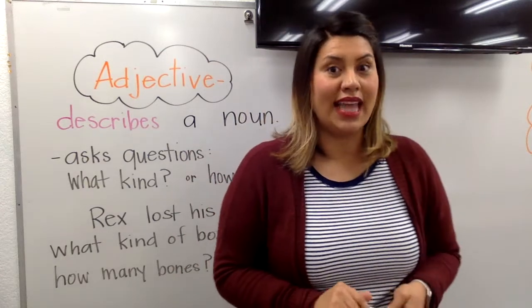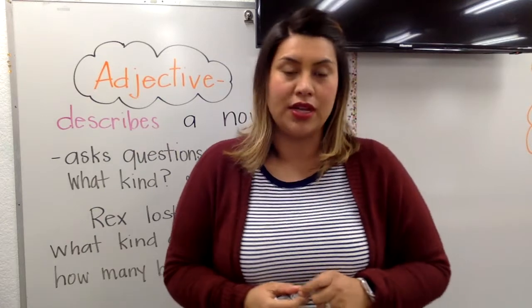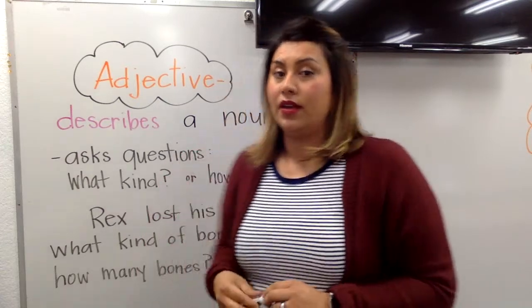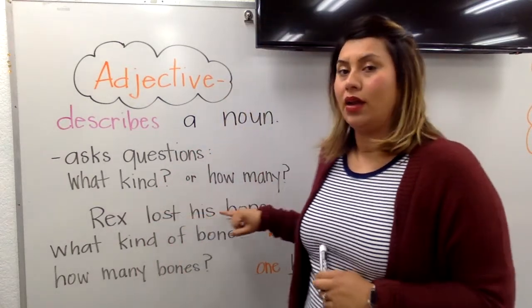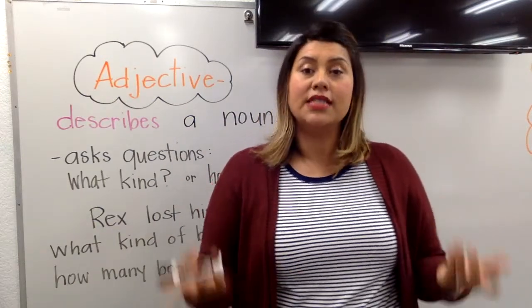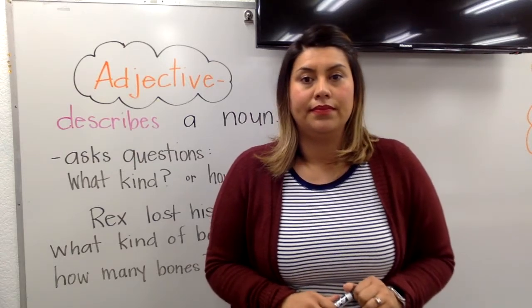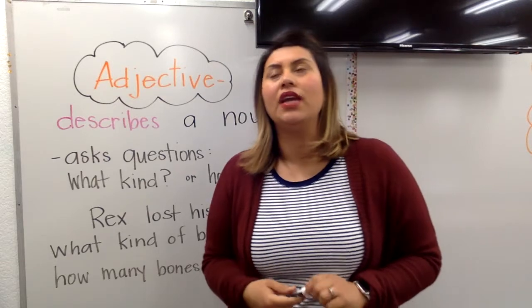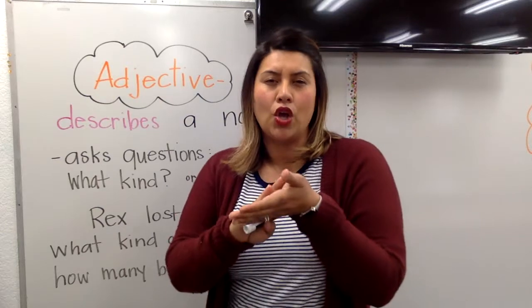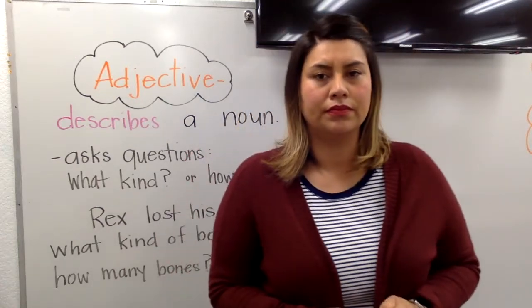Go ahead and flip it to the back. Now let's read number one together. Number one says: write one adjective in each blank as you answer the questions. Basically, for the duckling and for the cookies, you're going to be describing them — answering the question what kind or how many, describing the noun cookie and the noun duckling. So for the first one, what does a duckling look like? What do you think of when you think of a duckling? What color is it? Yellow — some are brown, some have green feathers with brown. What color is their bill? It's orange.